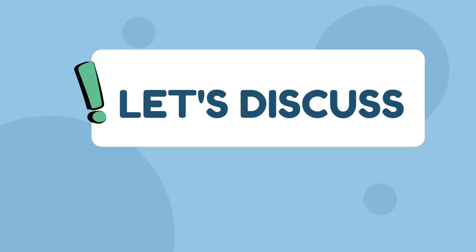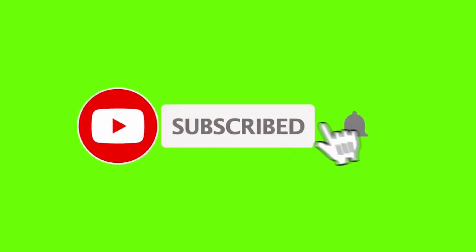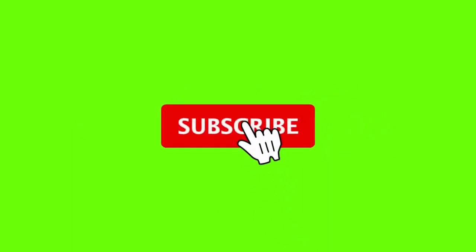Are there other blood sugar lowering drinks that you know of? Kindly share in the comment section below for others to benefit from. Don't forget to like, subscribe, and share this video if you found it helpful. It helps the channel to grow. Thanks for watching and I'll see you in my next video.